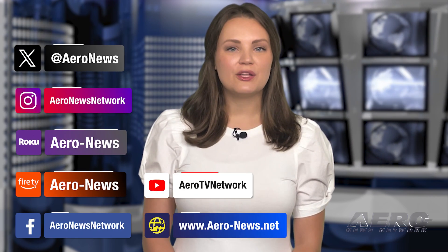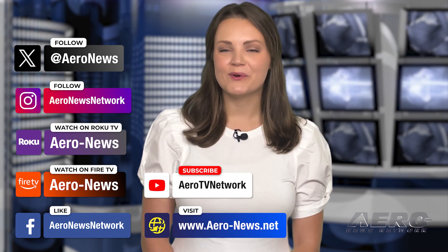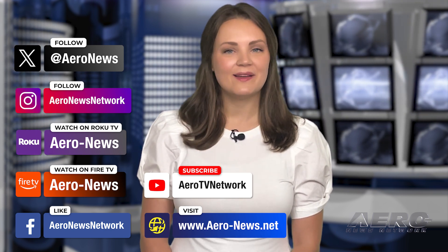And that's our show for today. You can catch episodes of Airborne on YouTube, Roku, or Fire TV. Just search for Aero News or Airborne. Don't forget to follow us on social media. Thanks for watching.